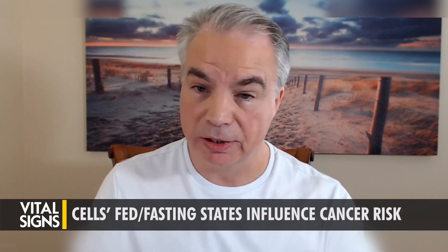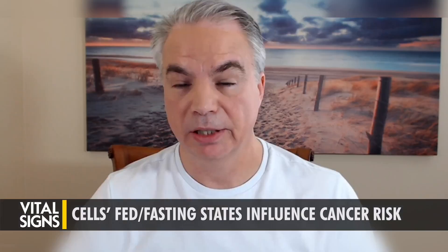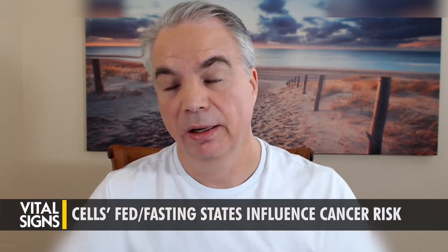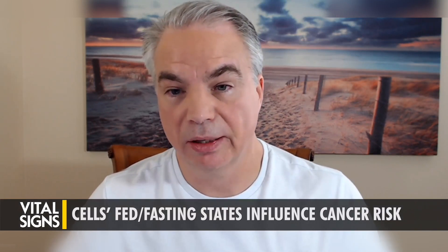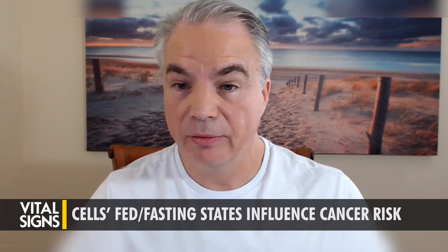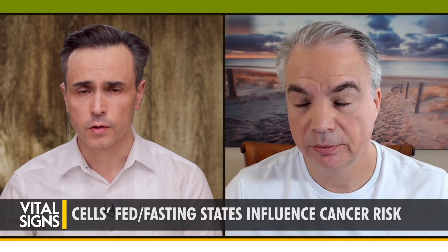But the elevated risk only manifests in an individual who dietarily and lifestyle-wise can't maintain that type of cellular environment. Because even with a BRCA genotype, not everyone will get breast cancer. When you say they can't maintain the right cellular environment, what does that mean?